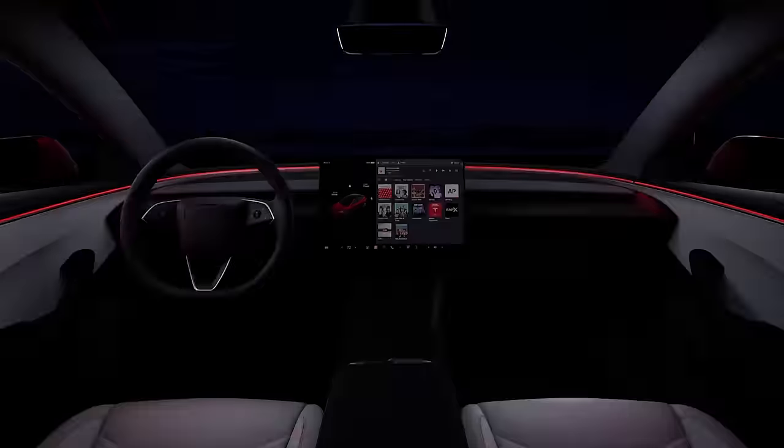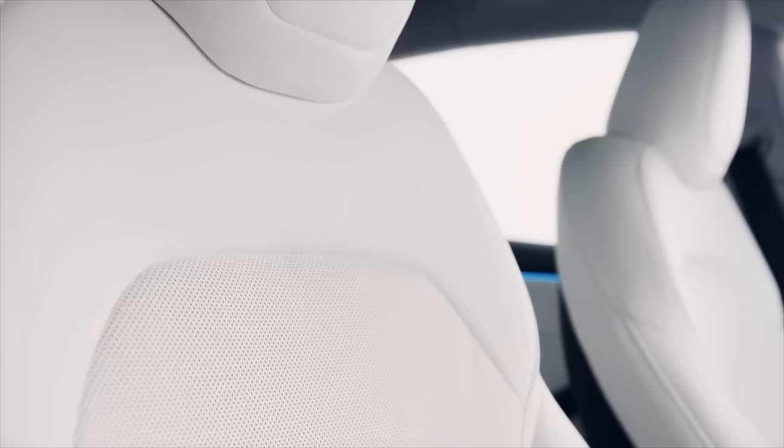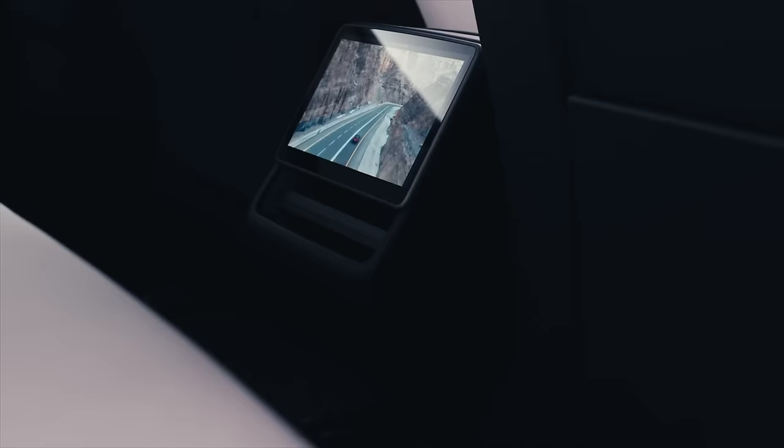On January 9th, Tesla quietly launched the new Model 3 on their website, so I immediately put my order in for a rear-wheel drive model with stock wheels, but in their new darker ultra-red color. Just under a month later, it was time to take delivery.